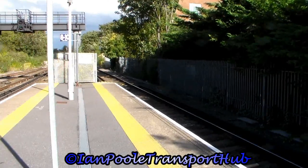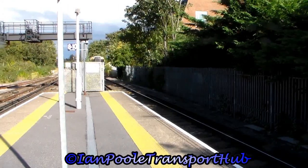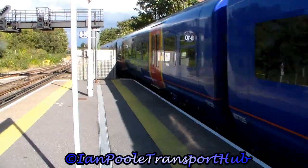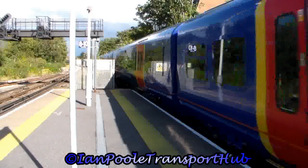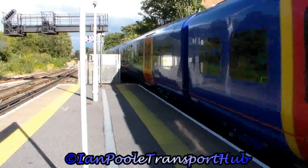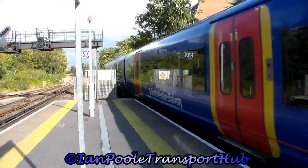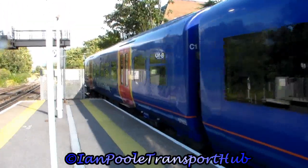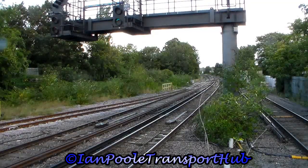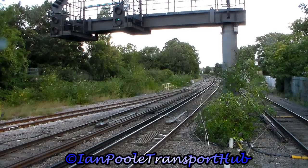Next in we see 458 525 and 458 505 with the 1440 South Western Railway service from London Waterloo to Reading. And going in the opposite direction is 458 532 and 458 527 with the 1441 South Western Railway service from Reading to London Waterloo.